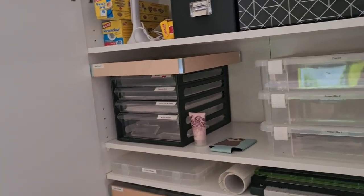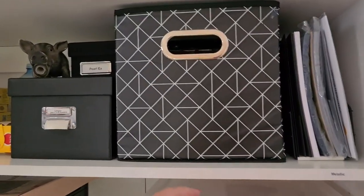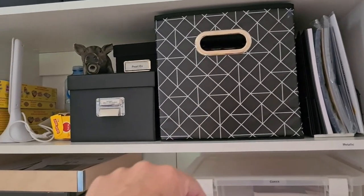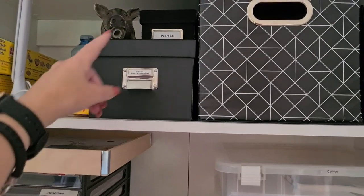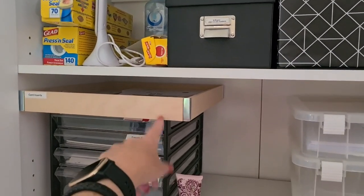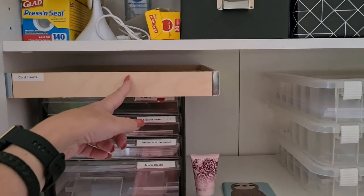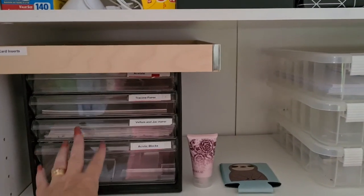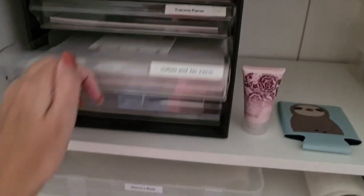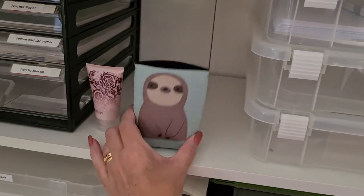Moving down to this cupboard — this has a mixture, not too bad. Press and Seal, specialty cardstock, and over here this has little notebooks, clip folder things — some I've decorated, some I haven't. Sandpaper, Pearl Ex up there. This has paper already cut for card inserts — if I need to put a white insert in a black card, for instance. Acetate, tracing paper, vellum, and the old jack paper from quite a while ago. Acrylic blocks. A friend of mine bought me a sloth and he's cute.